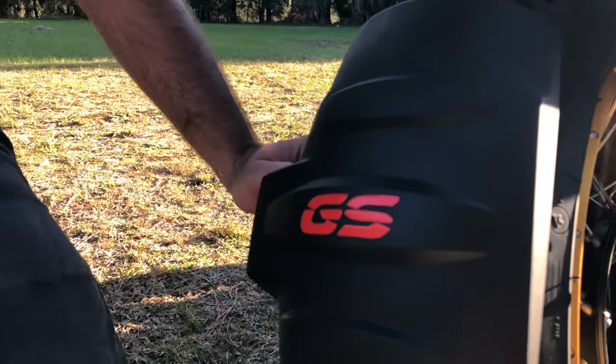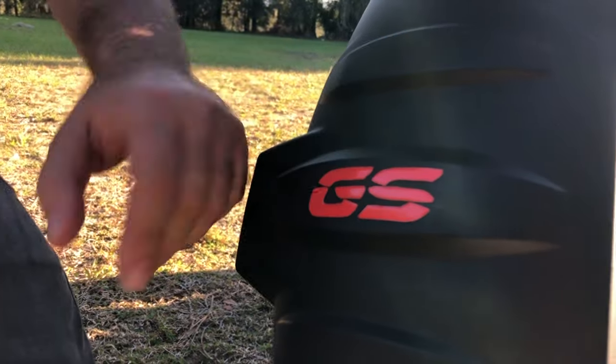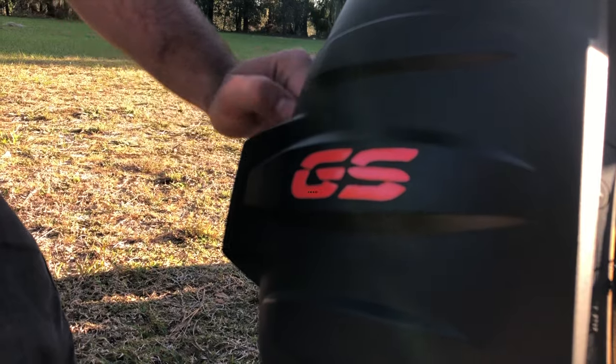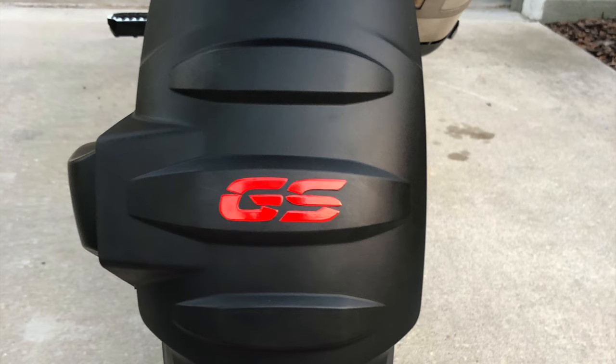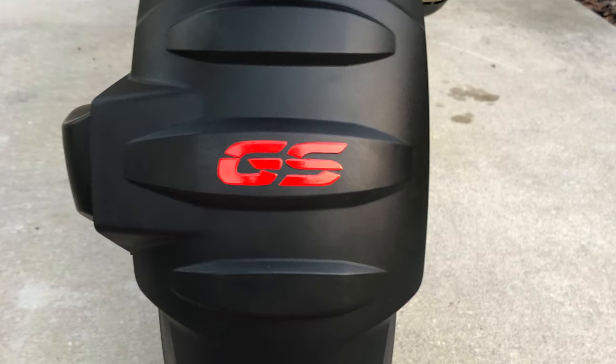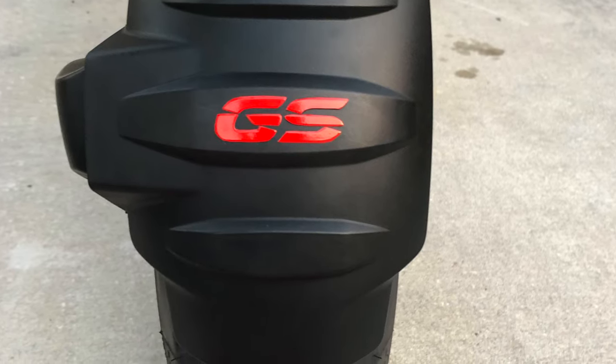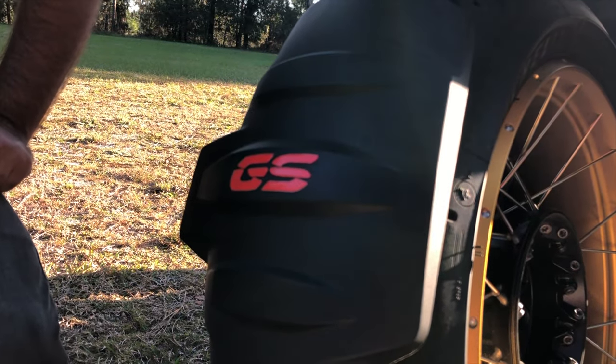Another detail on my GS is this little GS sticker on the rear fender. I think it looks beautiful. I got reflective sticker material from Walmart and cut it myself. You can find pre-cut stickers online for $10 to $15, but at the time I couldn't find them so I just did it myself — a nice little detail on the bike.